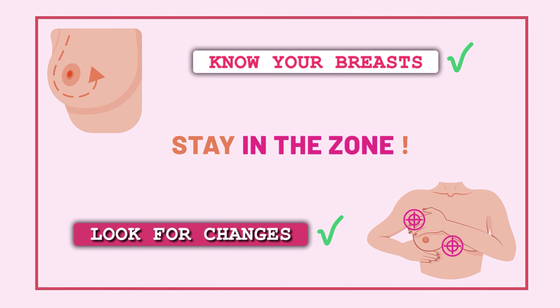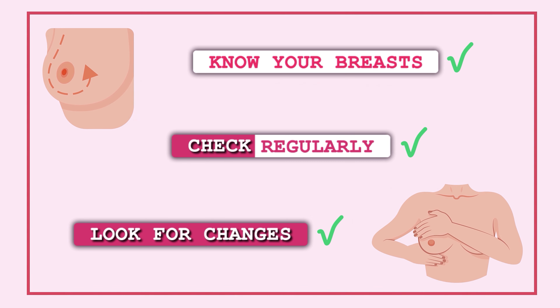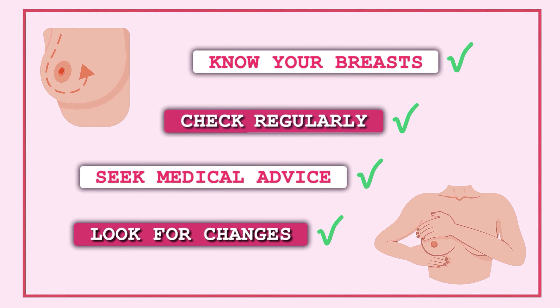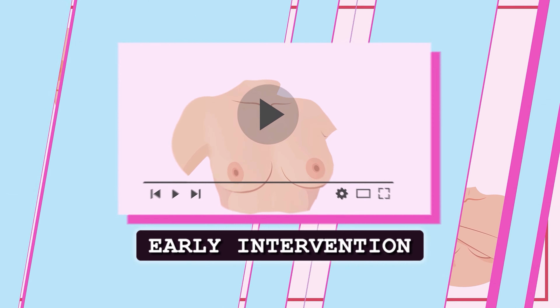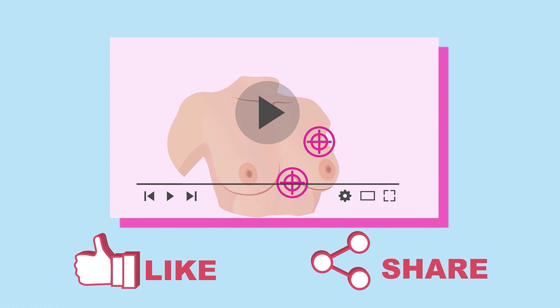Know your breasts. Look for changes. Stay in the zone. Check regularly and any abnormalities or concerns, please seek medical advice. Your health matters. Early intervention saves lives. Like and share this video to help others.